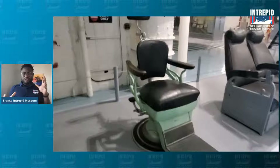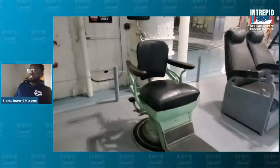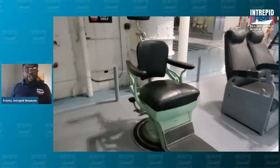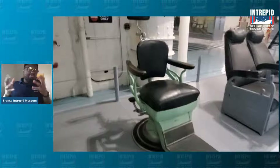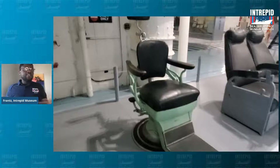If we look at this chair, you might think it was used for a specific job. A lot of individuals think barber chair — and I'll say, there were barbers on Intrepid, so that's not a bad guess. But this chair is a little bit different. This chair has all to do with the pearly whites that you have — this is a dentist's chair, used by dentists aboard the Intrepid. There were dentists aboard the Intrepid, and this tells us something important: the fact that they needed a dentist suggests these sailors would probably have been at sea for about six to eight months, which is a long time to be away from friends and family.